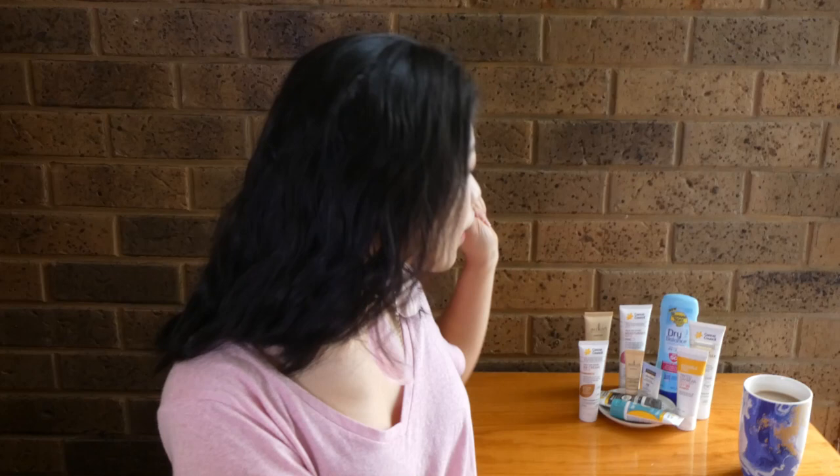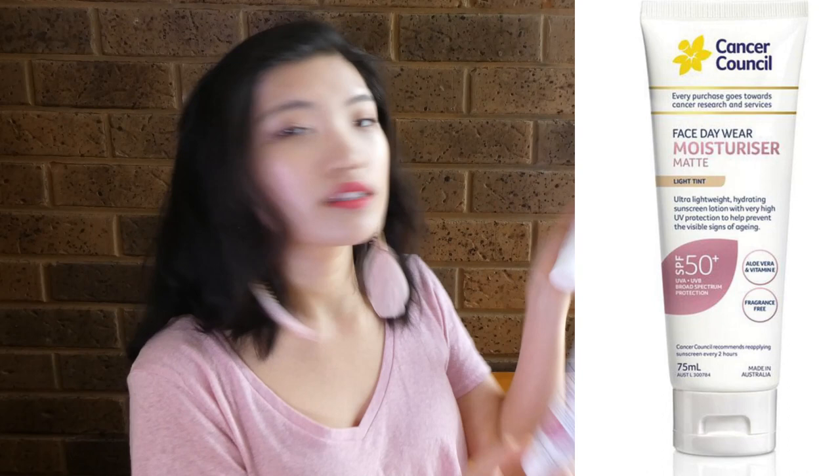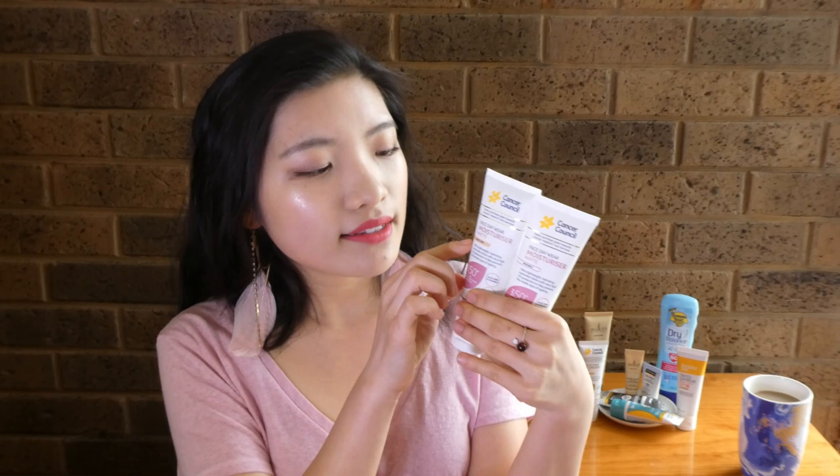Let's dive into the video. Coming in at number 8, my least favourite, is the Cancer Council Face Daywear Moisturizing Matte in the light tint version. If you know my favourite, these two look awfully similar. The difference is this one says 'light tint' where the other says 'invisible.' Both give a matte finish, which I like on certain days.